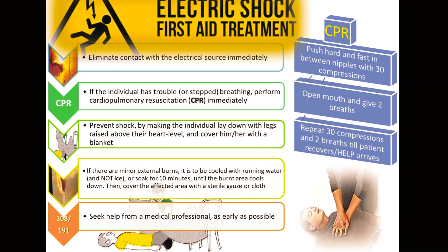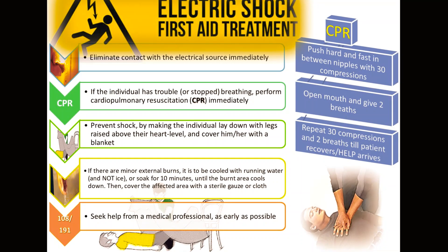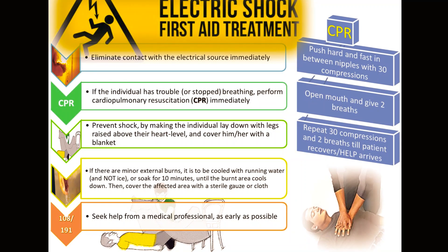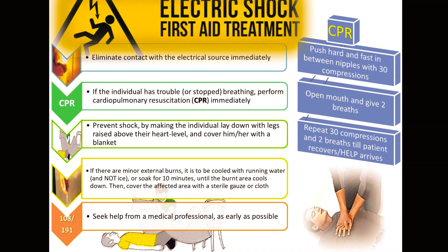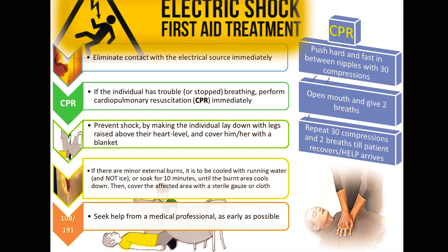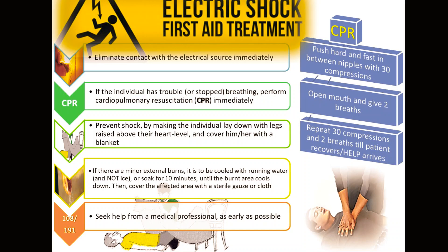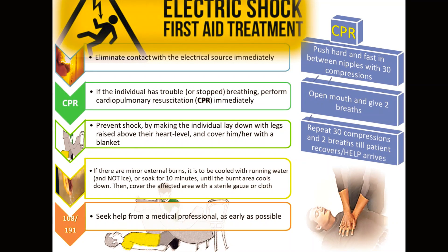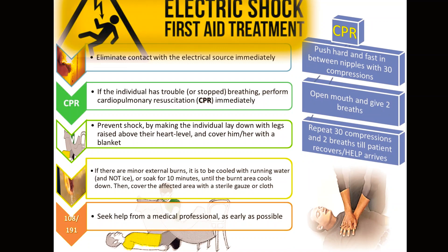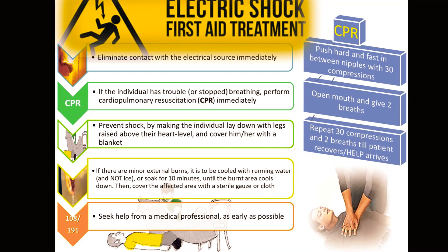What should be done to treat a person affected by electric shock? First, eliminate contact with the electrical source immediately. If the individual has stopped breathing, perform CPR immediately. Prevent shock by laying the individual down with legs raised above heart level and cover them with a blanket. For minor external burns, cool with running water — not ice — for 10 minutes until the burnt area cools down. Cover the affected area with a sterile gauze or cloth and seek medical help as early as possible. To perform CPR: push hard and fast between the nipples with 30 compressions, open the mouth and give two breaths, then repeat until the patient recovers or help arrives.